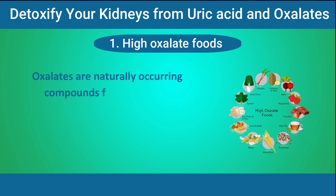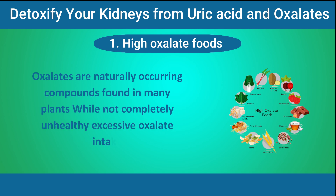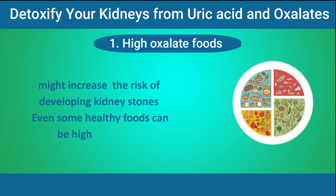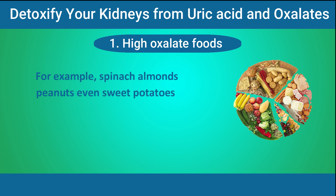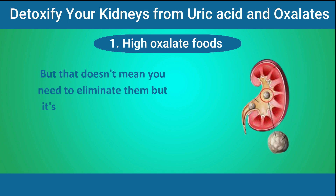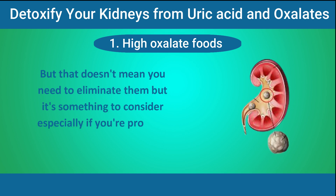Oxalates are naturally occurring compounds found in many plants. While not completely unhealthy, excessive oxalate intake might increase the risk of developing kidney stones. Even some healthy foods can be high in oxalates — for example, spinach, almonds, peanuts, even sweet potatoes, and chocolate. These are all delicious and nutritious, but they're also relatively high in oxalates. That doesn't mean you need to eliminate them, but it's something to consider, especially if you're prone to kidney stones.